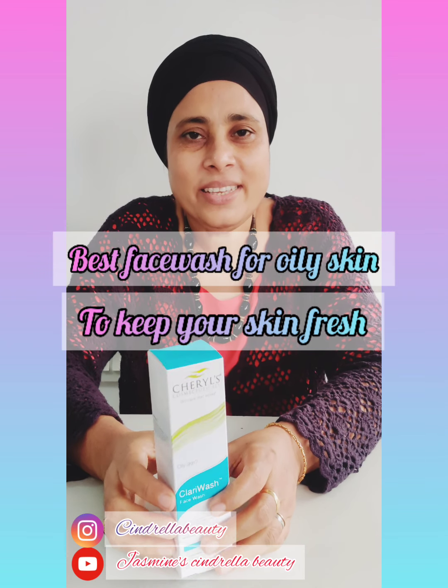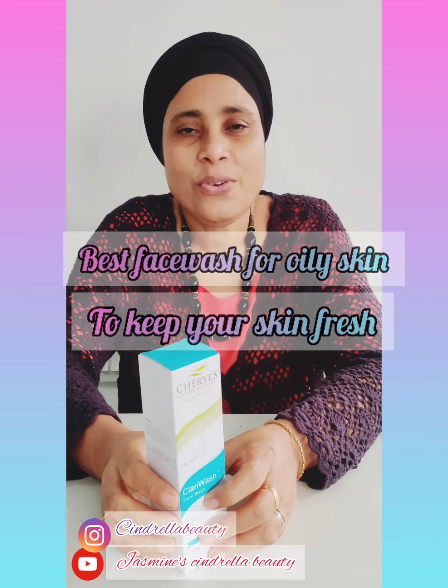Hi, I am Jasmine Mansour. I am using a face wash. It is called a Cosmaceutical brand from Sherrills Company.